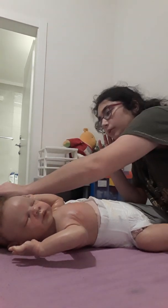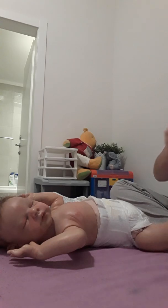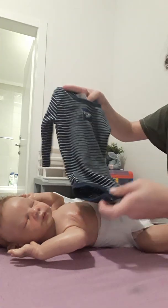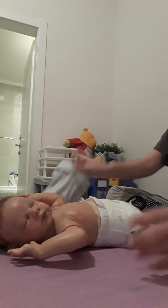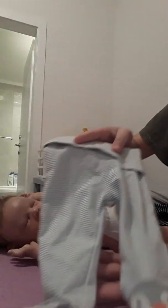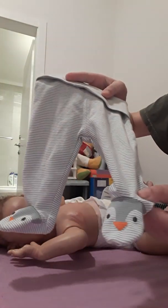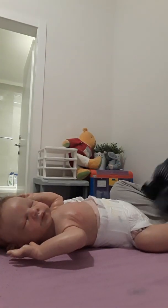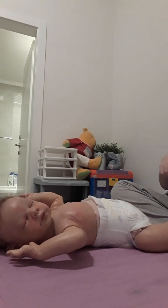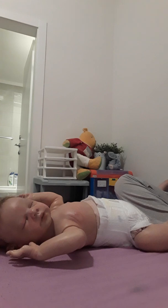Okay, so now he has a diaper on. I'm going to show you quickly the outfit he is going to wear. So that's the onesie he's going to wear — I know it looks big, but it's not, it's newborn size, it's really cute. He's also going to wear these striped pants with little birdies on the legs — I think these might be penguins — and of course a matching hat.